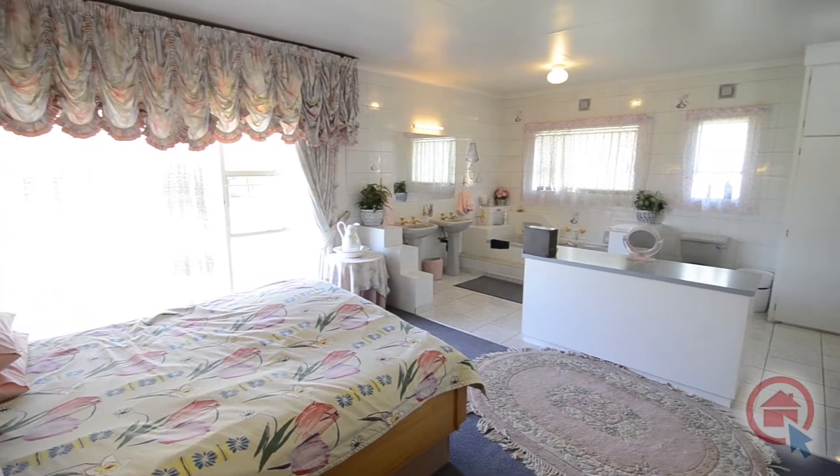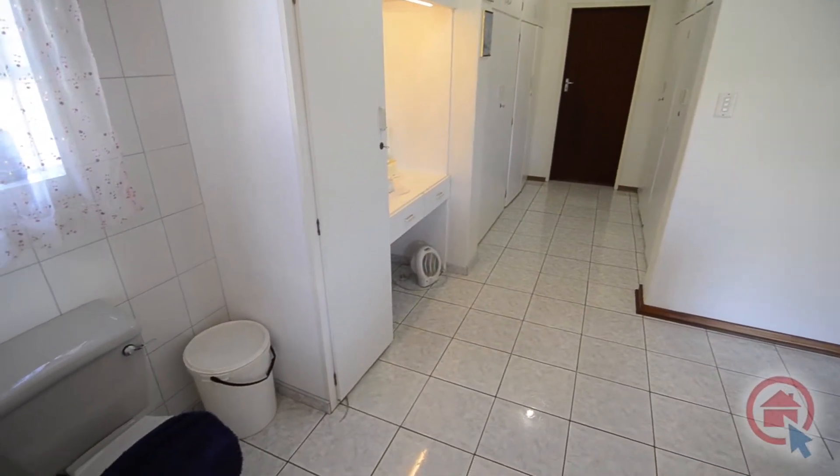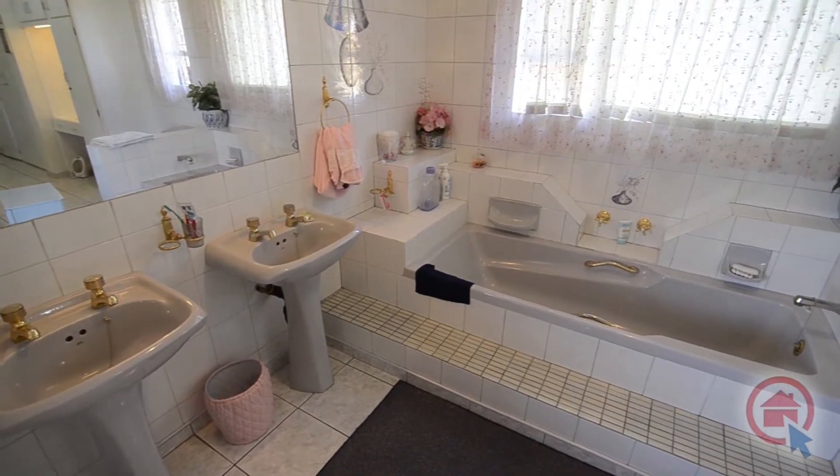The main bedroom features a walk-through closet, built-in dressing area and an open plan en suite bathroom. The main en suite is modern and boasts twin basins, large bath and toilet.